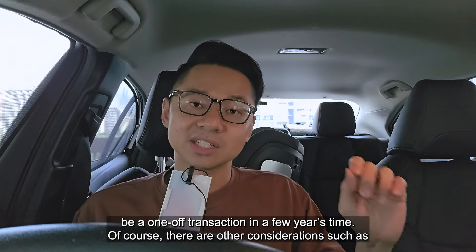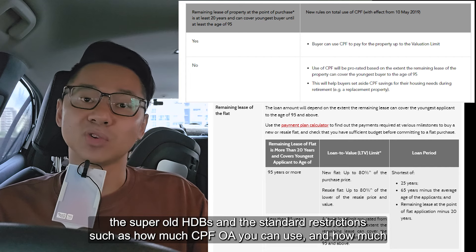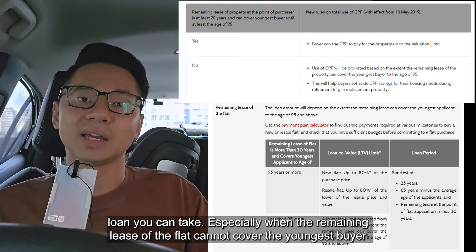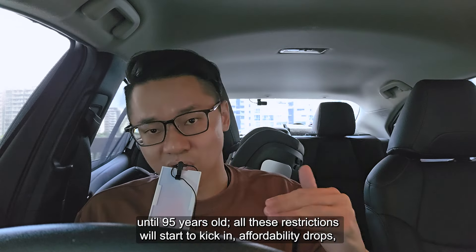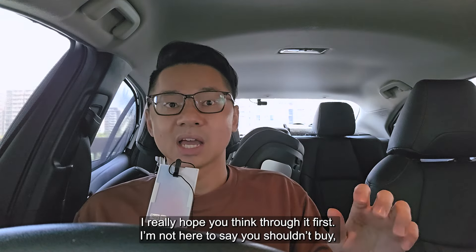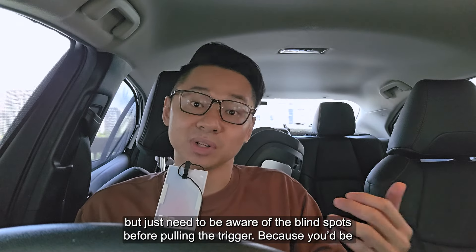Of course, there are other considerations such as super old HDBs and standard restrictions such as how much CPF OA you can use and how much loan you can take, especially when the remaining lease of the flat cannot cover the youngest buyer until 95 years old. All these restrictions will start to kick in, affordability drops, and the pool of buyers starts to shrink. So if you are considering getting a PLH flat, I really hope you think through it first. I'm not here to say you shouldn't buy, but just be aware of the blind spots before pulling the trigger.